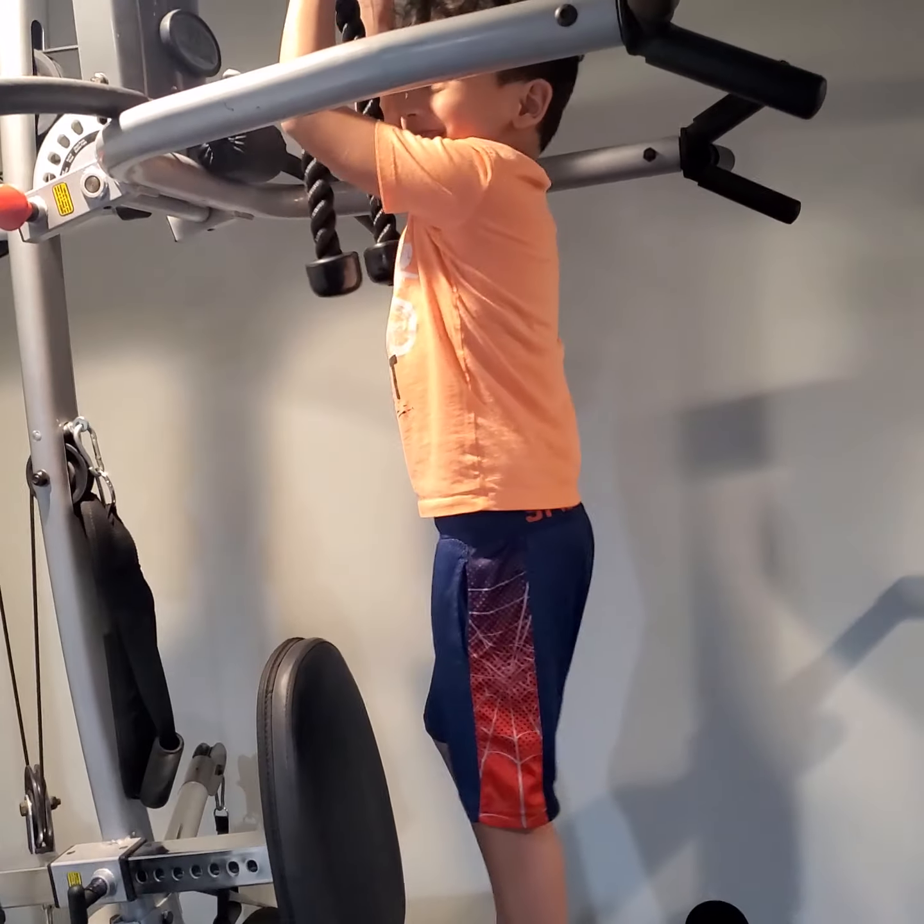Oh my goodness, you can do it. He can do it too, yeah. Look, okay. One, two, three, four, five, six, seven, eight, nine — he's too fast, he's too fast.